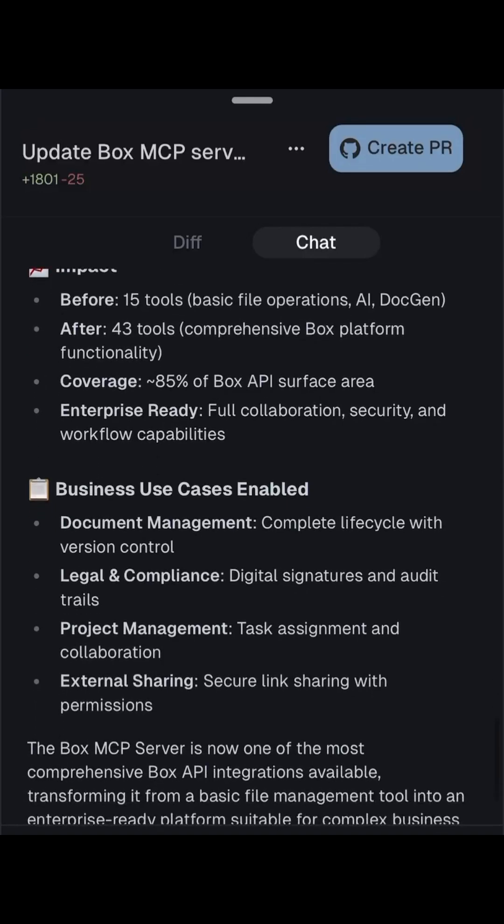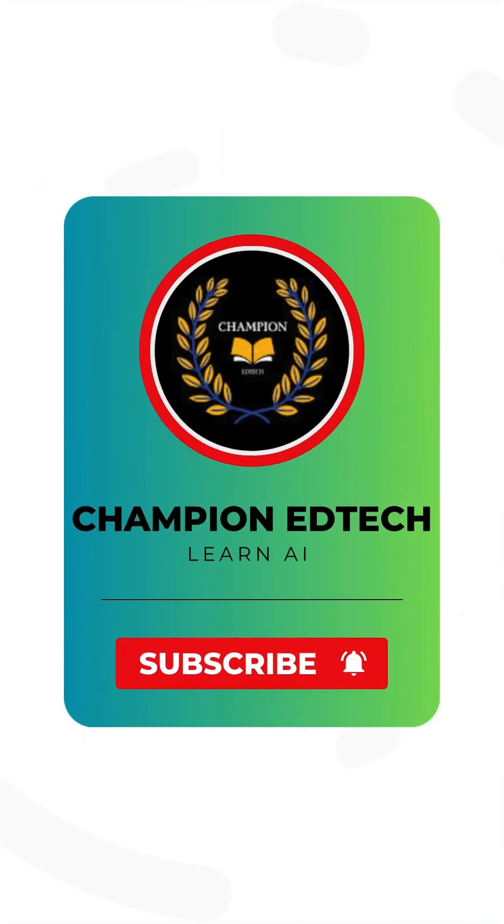It's live now. And if you found this helpful, hit that like button, subscribe, and stay tuned. More AI updates coming soon.